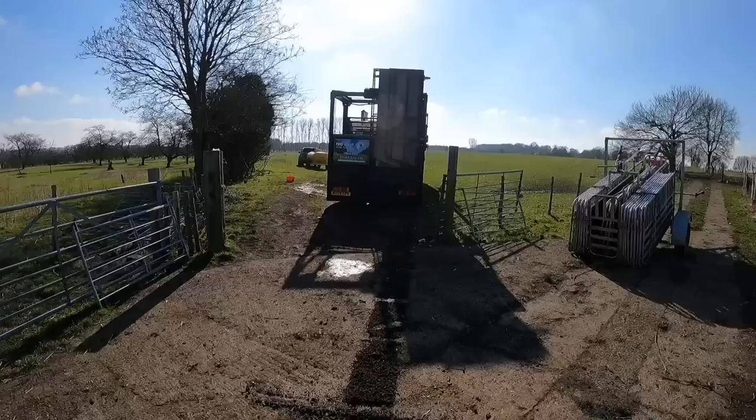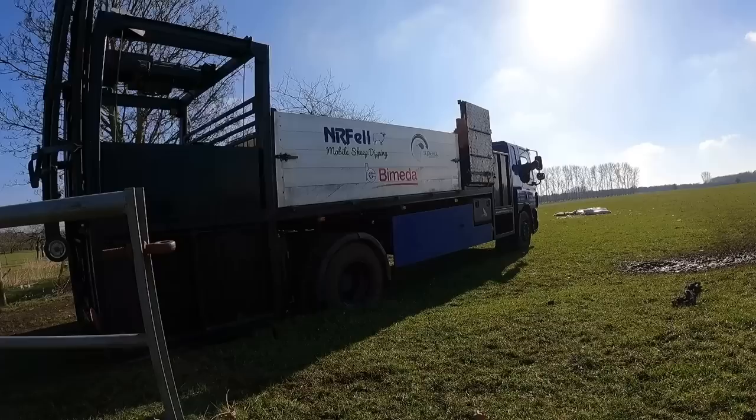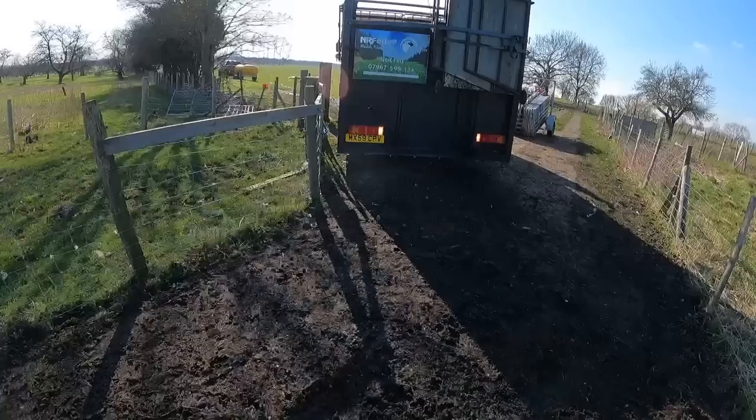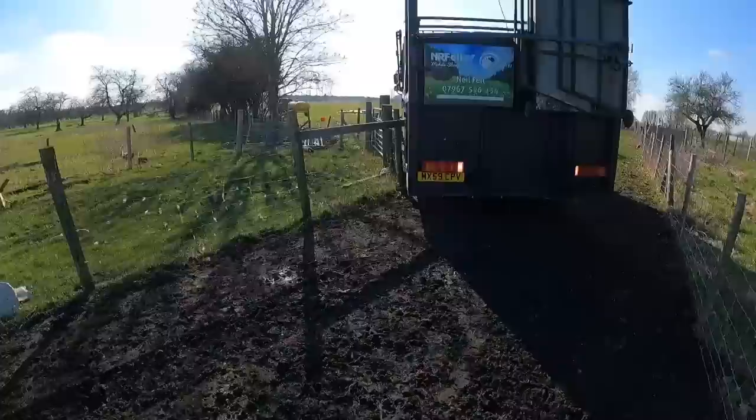We're just going to see if Sam's stuck - which he might be. Go on, Sam! Imagine how awkward it is trying to back that lorry out of there, and then a guy like me just filming it. Good job Sam's a good sport. Sun shining in his eyes and everything.